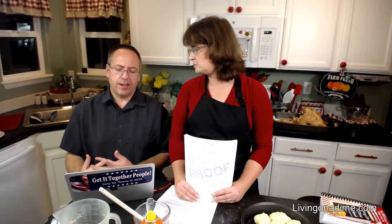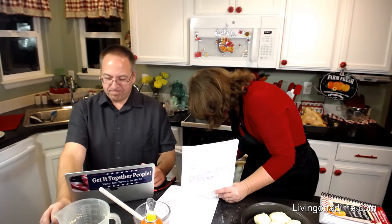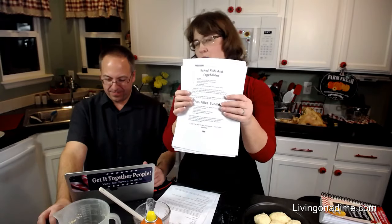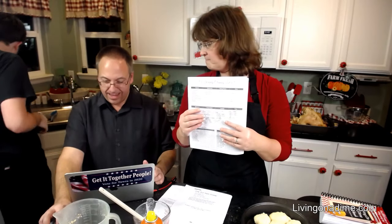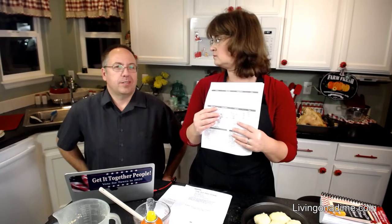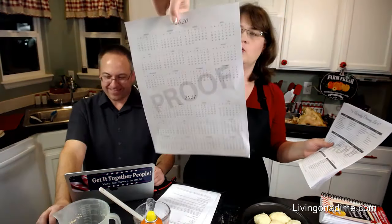So the planner — we got the proofs today! We are going to have a place to write your family's favorite menus for winter, spring, summer, and fall — 10 favorite meals for each season. Then a page each month to write your budget, because you need to know where your money is going. We also have a debt payoff page so you can see your debts going down every single month. Then a side-by-side calendar for each month, and two pages of notes.